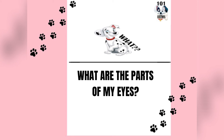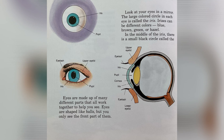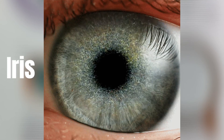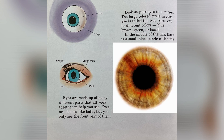What are the parts of my eye? Eyes are made up of many different parts that all work together to help you see. Eyes are shaped like balls, but you only see the front part of them. Look at your eyes in a mirror. The large colored circle in each eye is called the iris. Irises can be different colors — blue, brown, green, or hazel.